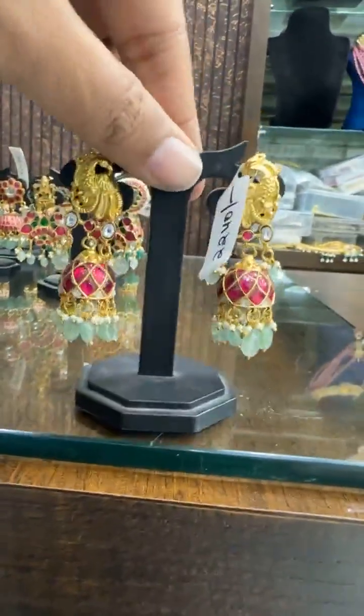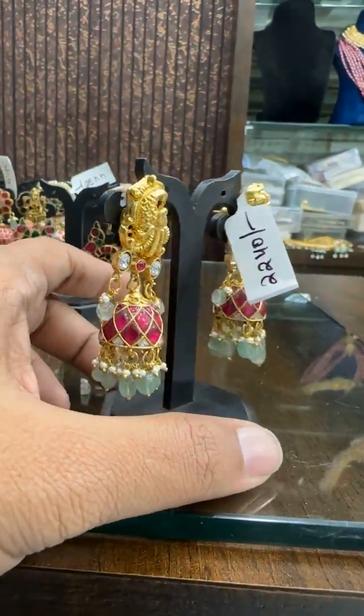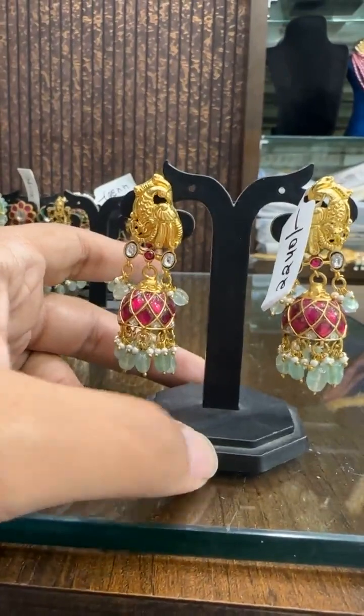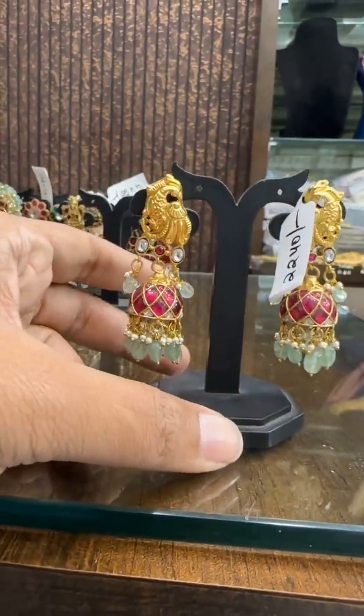Then we have a Nakshi Jumka with Jadao work. ₹2240 is the price. Beautiful one.